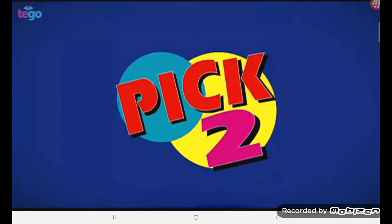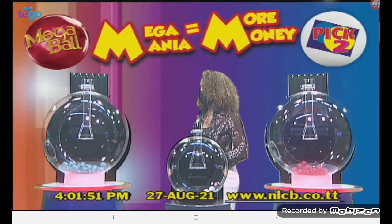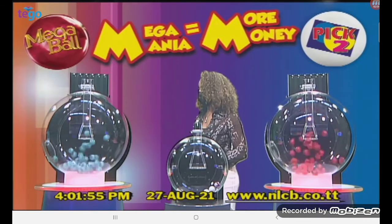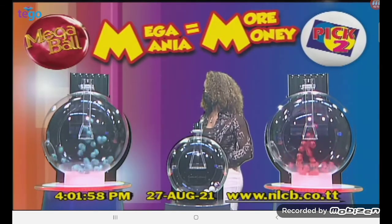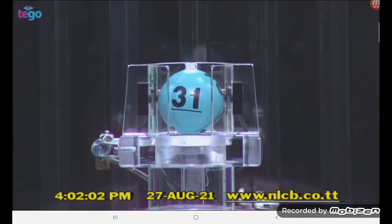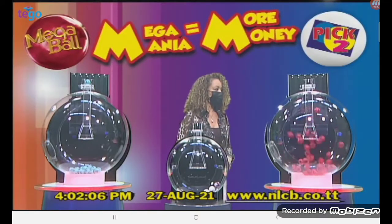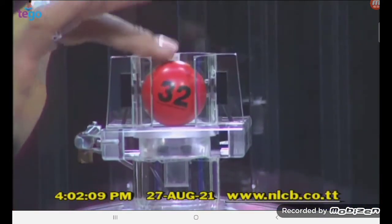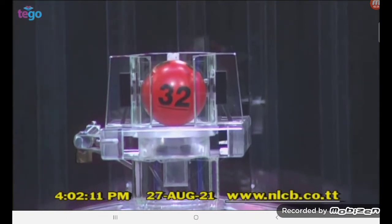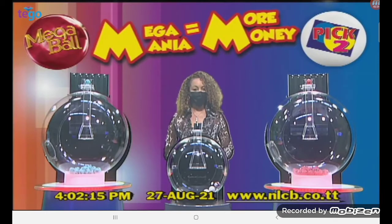And now we'll draw this afternoon's Pick Two Numbers. The first Pick Two Number is 31. The second Pick Two Number is 32. This afternoon's Pick Two Numbers are 31 and 32 in that order.